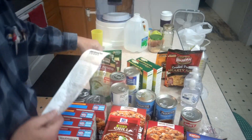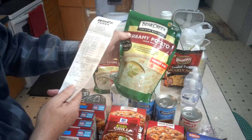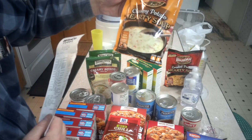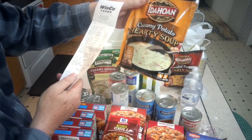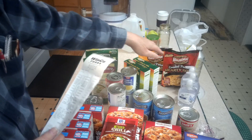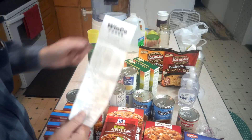I got two packages of the Bear Creek creamy potato mix. The Bear Creek is $2.98 but it's eight servings, whereas the Idahoan is four servings at $2.27. So for 71 cents more you get double the amount with the Bear Creek. My wife wanted to try the Idahoan because she hasn't liked some of the other Bear Creek mixes. So that's what we got today at WinCo.